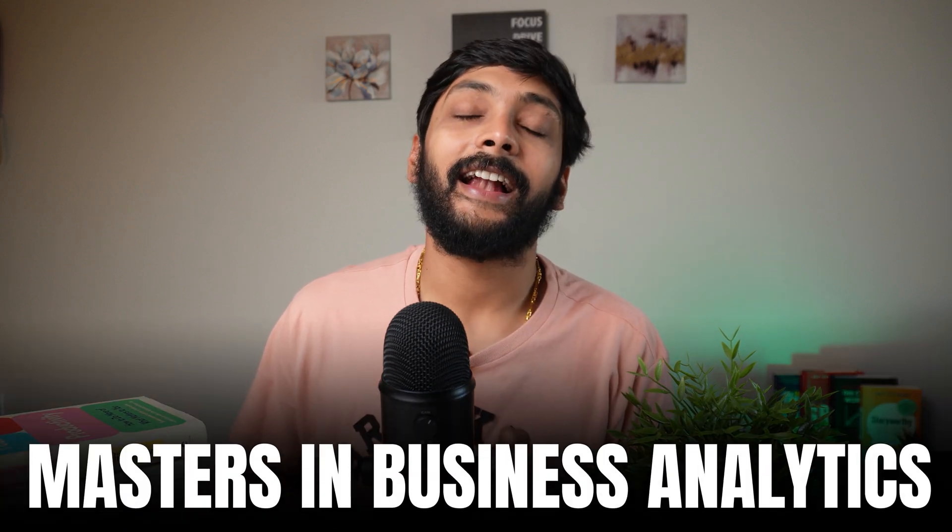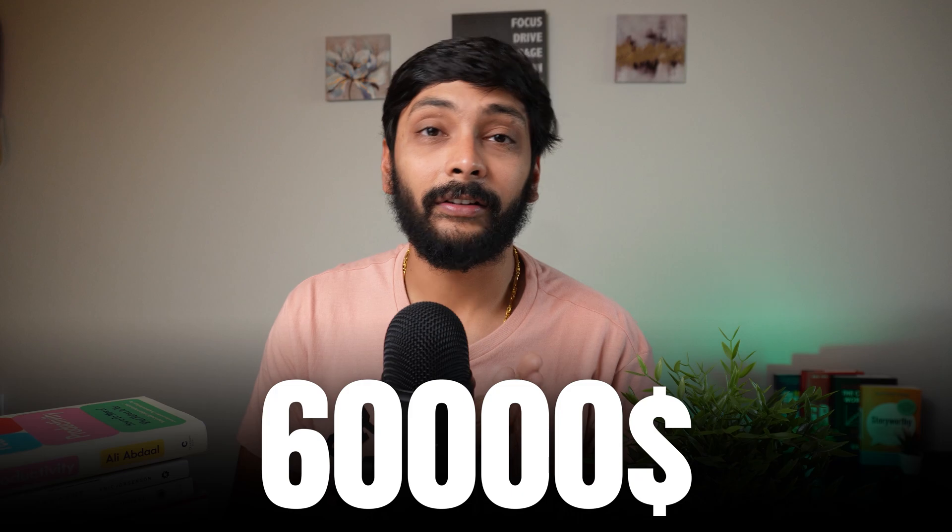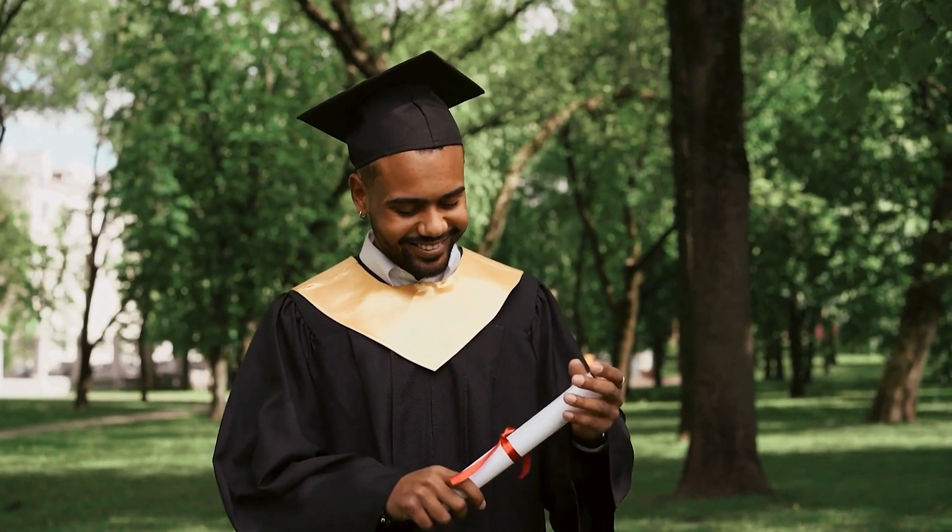This is my entire Master's in Business Analytics in under 10 minutes. It cost me $45,000 to do a Master's in Business Analytics with scholarships. Right now, it costs more than $60,000 to $70,000 to do the same Master's degree.